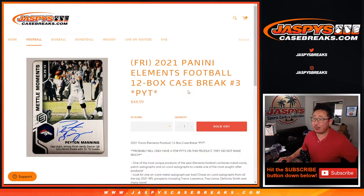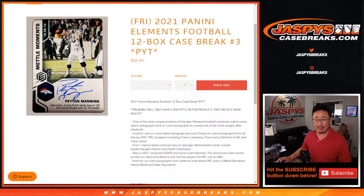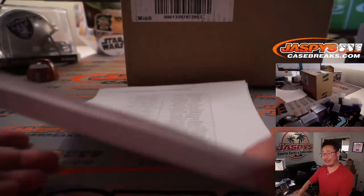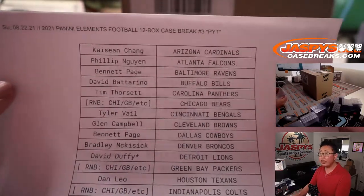Hi everyone, Joe for Jaspi's CaseBreaks.com coming at you with a full case break of 2021 Panini Elements Football. 12 box pick your team number 3. I think the next case that we have is the last one we'll have at the moment, so get in on it while supplies last. Big thanks to everybody here who picked their teams — pick your team 3.